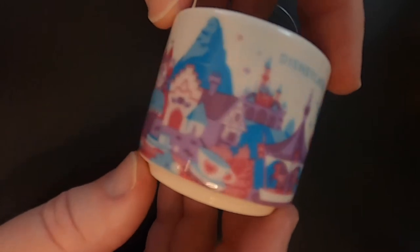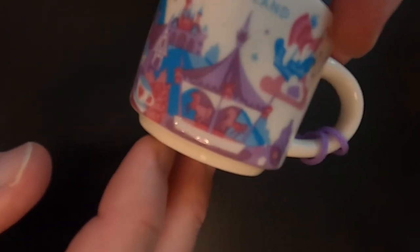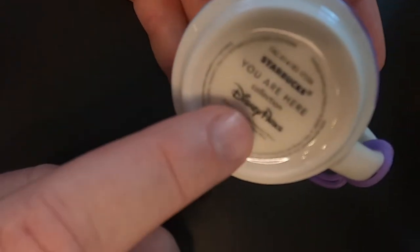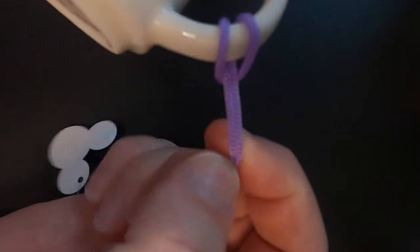In 2017 they released another set of the You Are Here ornaments, following suit with the mugs. The mugs have had numerous releases highlighting one land in the park, and the miniature ornament mugs do the same, though they didn't get around to releasing one for each land. So we have the Disneyland You Are Here mug focusing on Fantasyland, with the whale, the castle, and the carousel. It's just a beautiful ornament, with the Disney parks and Starbucks co-branding on the bottom, and still the rough cord.